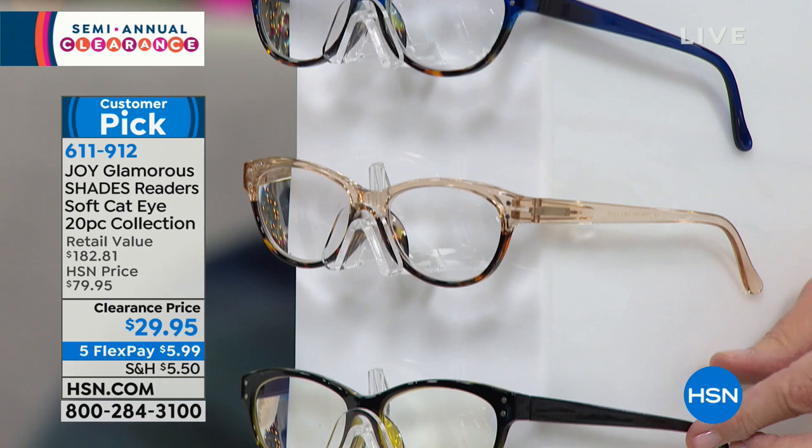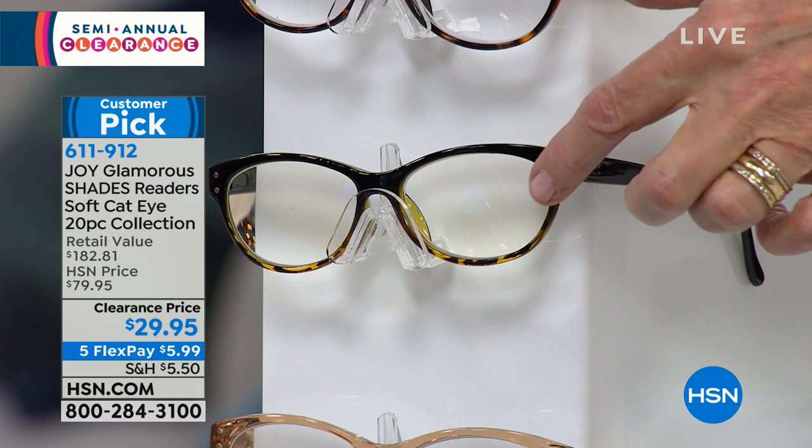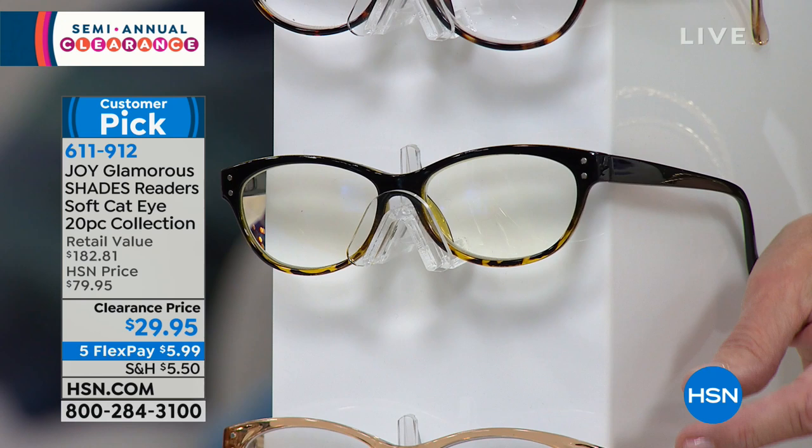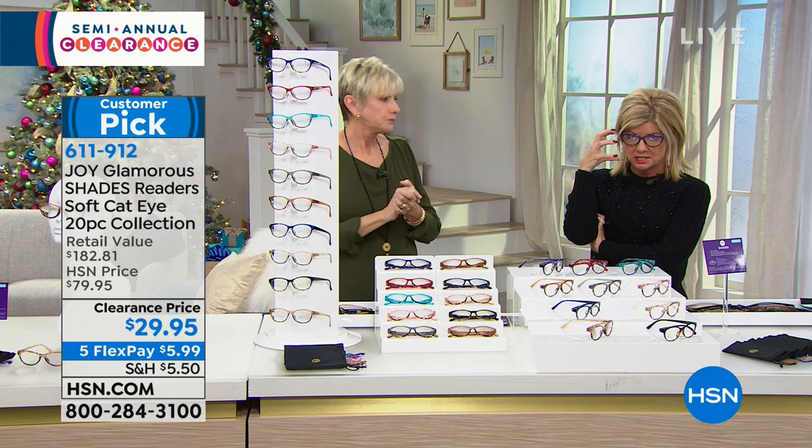The computer lenses have a slight tint to them. When you open up the box, there'll be a little sticker on there that says 'computer lenses,' so you'll know the difference between your computer lenses and your transitionals. Your transitionals will also have a little sticker on them, so you'll know these are the ones that go from light to dark. As you go outside and the sun hits them, they go into a sunglass.